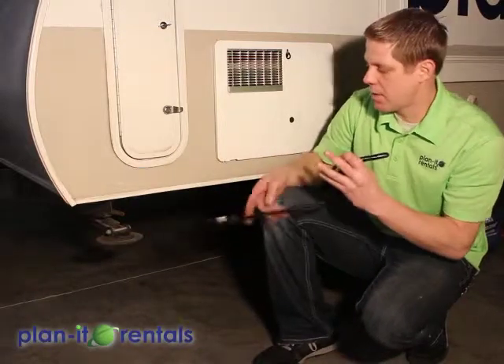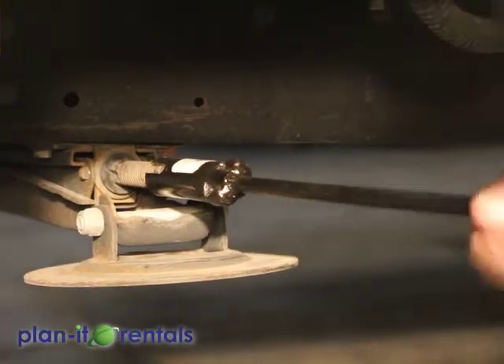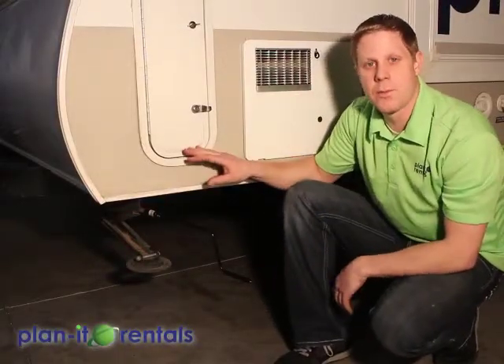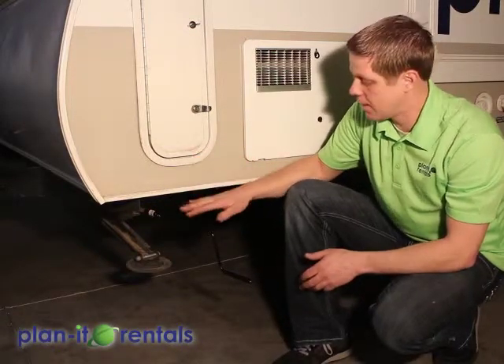Now you can drop the stabilizers on the trailer using the provided crank — connect it and crank those stabilizers down until they're on the ground. Once they touch the ground, do another two cranks to support a little bit of weight. These stabilizers are not used to level the trailer whatsoever — they're just used to help eliminate some of the rocking motion when you're walking around inside.